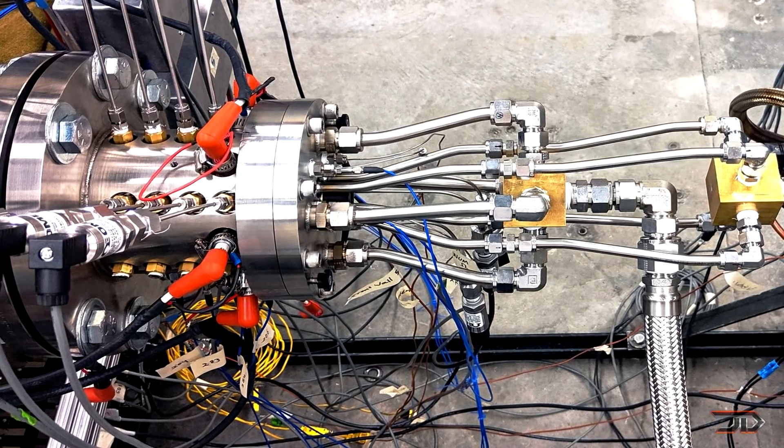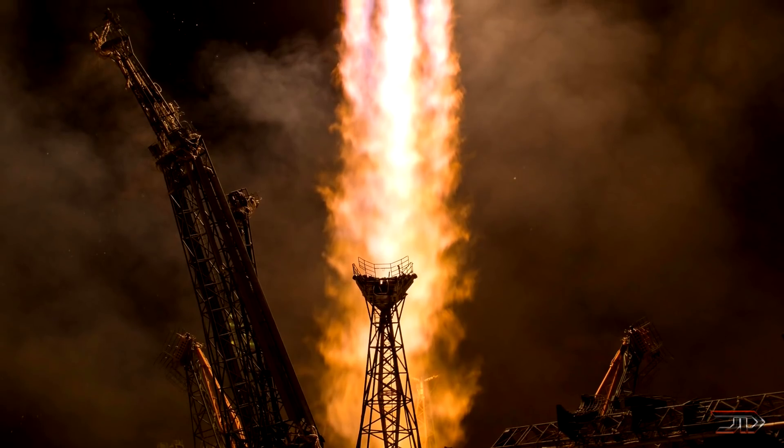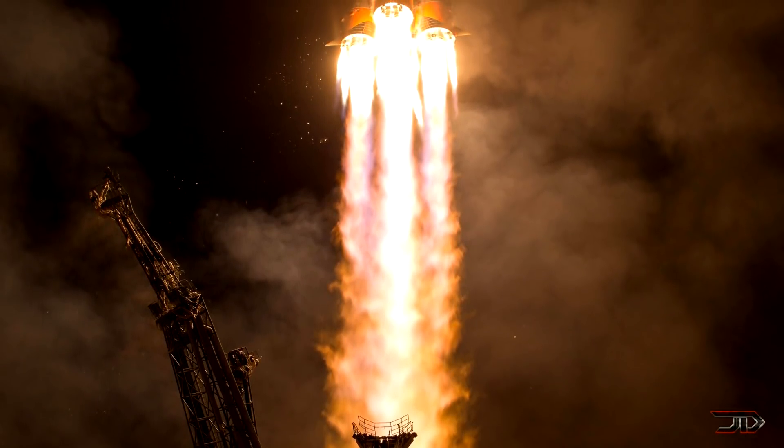However, these engines are still very loud and are not a universal fit for all types of aeronautical applications. So what do you think of all these engines? Please let me know in the comments, like the video if you enjoyed it, and make sure to subscribe to the channel.